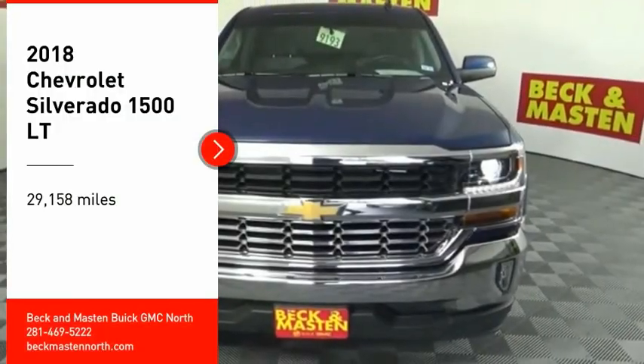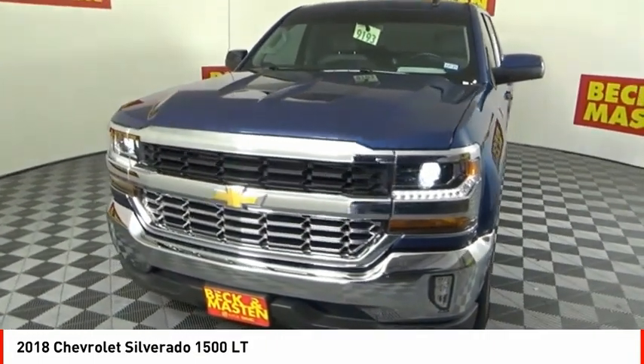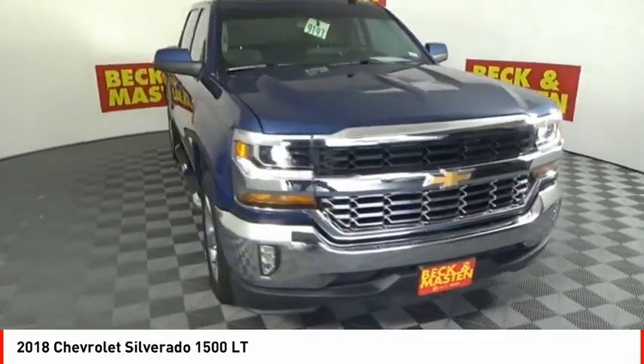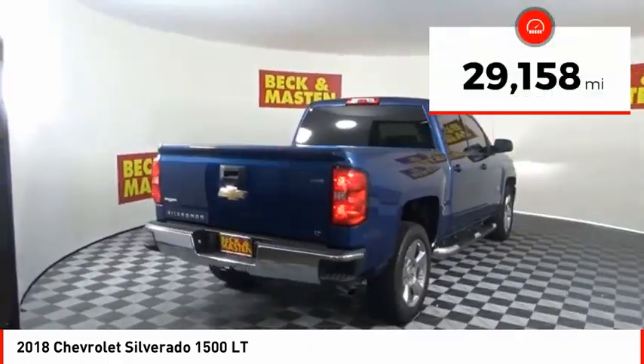Looking for the right vehicle? Check out the 2018 Silverado 1500. The Chevy Silverado 1500 has the lowest cost of ownership of any full-size pickup. This vehicle has less than 30,000 miles.